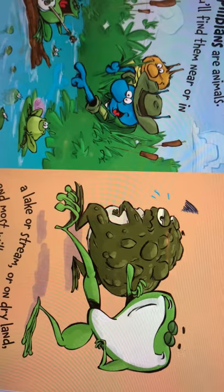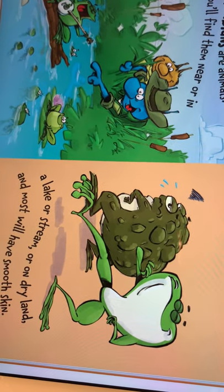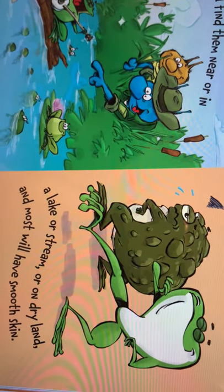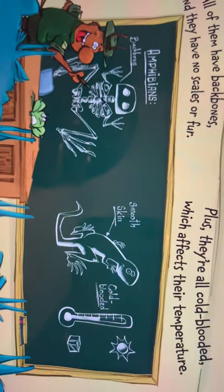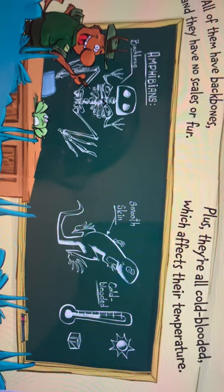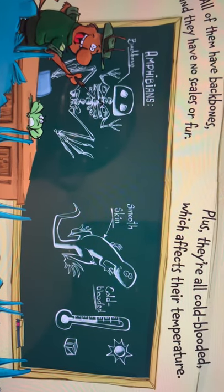Amphibians are animals. You'll find them near or in a lake or stream or on dry land. And most will have smooth skin. All of them have backbones and they have no scales or fur. Plus, they're all cold-blooded, which affects their temperature.